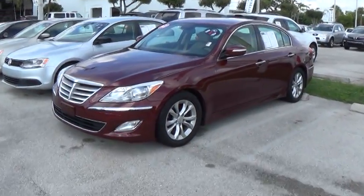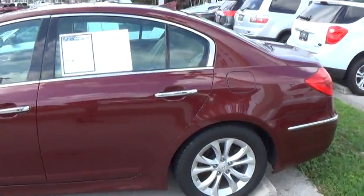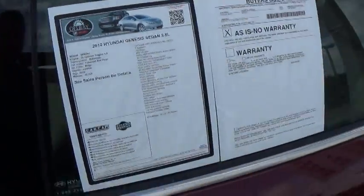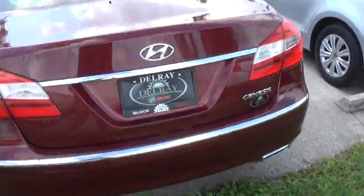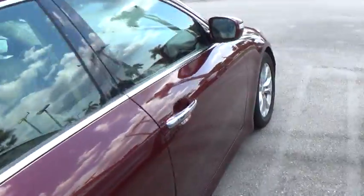Hey, good morning Louis, it's Allen here at Delray Buick GMC. Just wanted to make you this quick walk-around video of the 2012 Hyundai Genesis. This car only has 50,000 miles and it's a 3.8 liter V6. I just wanted to show you before you drive over here — I understand you called me from Miami, so that's a far drive — this car is absolutely perfect.